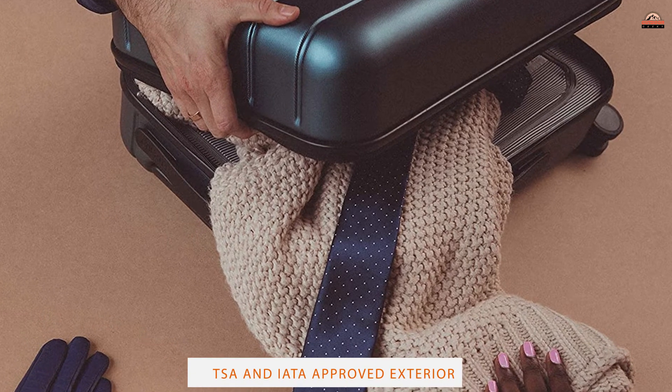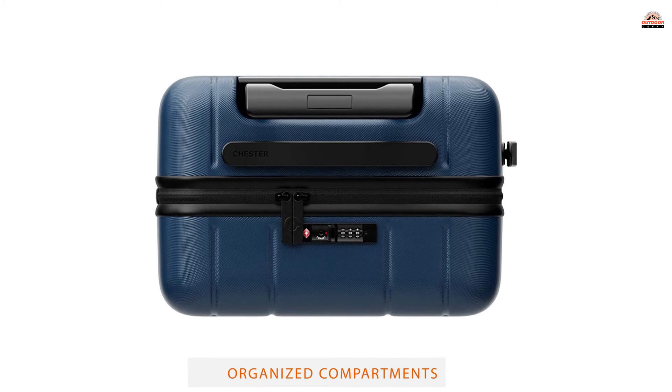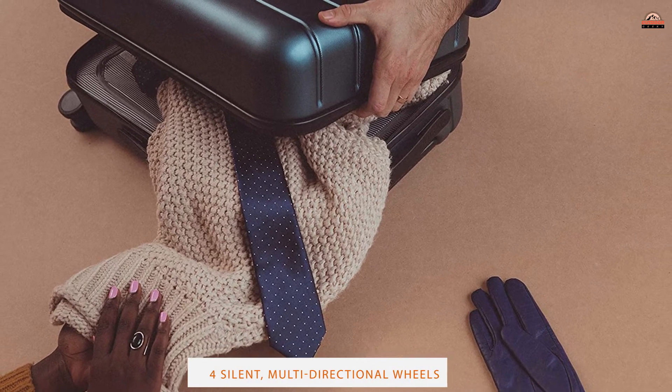Based on the company's signature polycarbonate shell design, the case is ultra-durable, really lightweight, and incredibly easy to maneuver. It is also strong enough to withstand being thrown around during transit, since the shell can absorb most knocks.